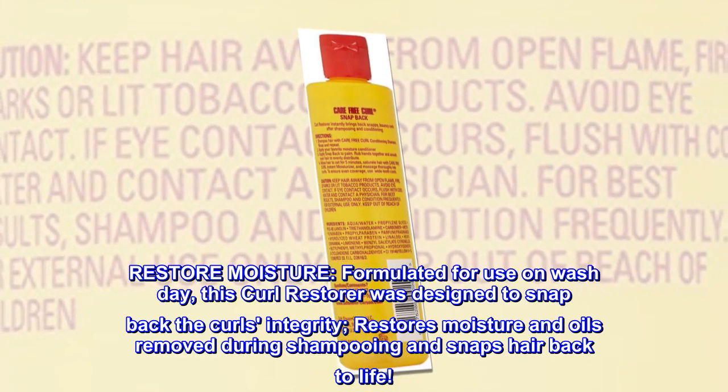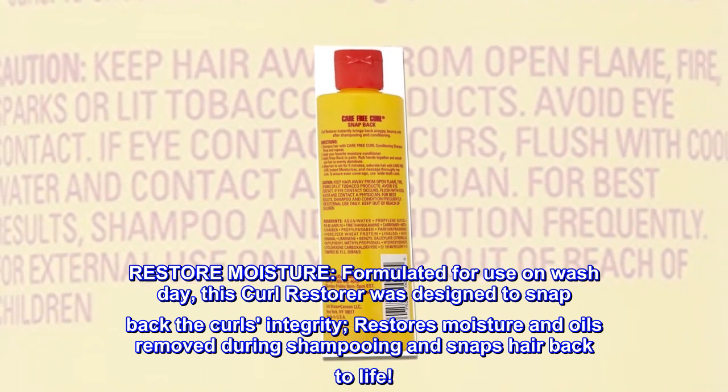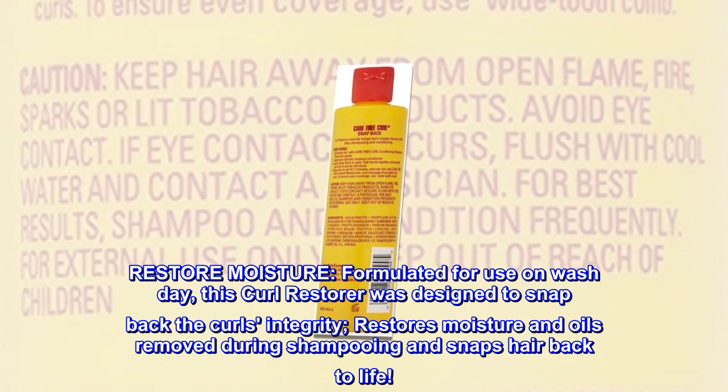Restore moisture. Formulated for use on wash day, this curl restorer was designed to snap back the curl's integrity, restores moisture and oils removed during shampooing, and snaps hair back to life.